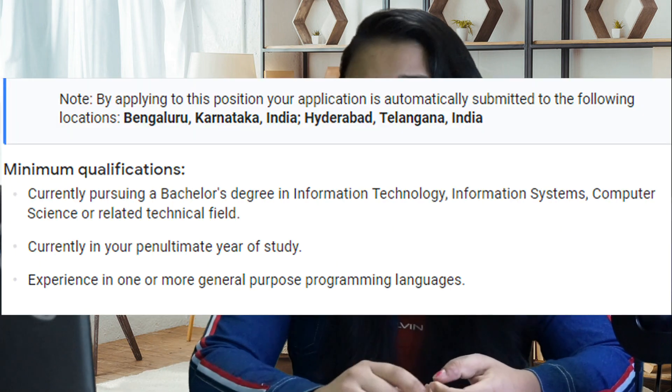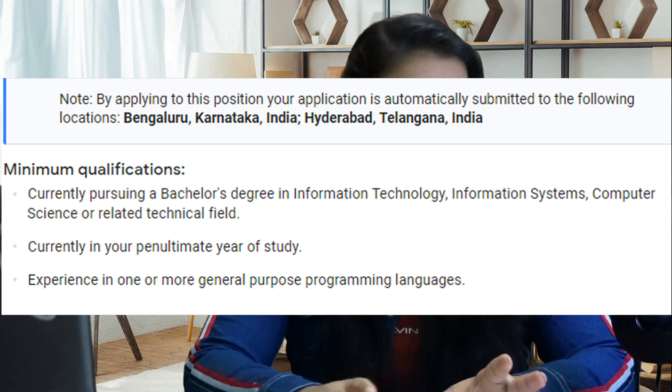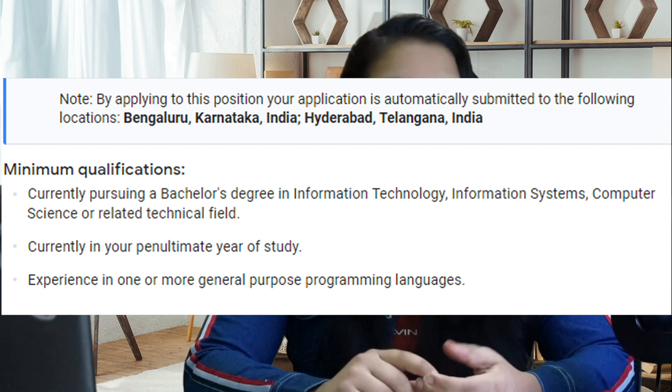The locations for the internship are Hyderabad and Bangalore. For the minimum qualifications, you should be doing your BTEC in CS, IT, IS, or computer-related fields. You should be in your third year, and during the internship next summer, you should be located in India only.